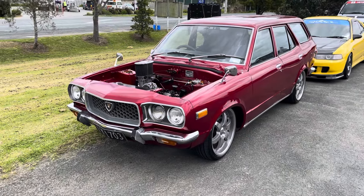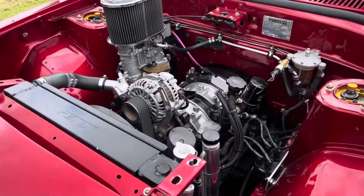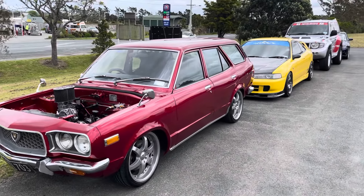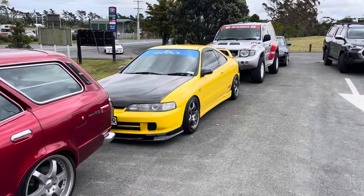How good is this RX3 wagon with its candy red paint? This is some Kiwi style if I've ever seen it. You should have heard this pulsing down the road — grabs so much attention. Down here we've also got a very hard-out Type R Integra.